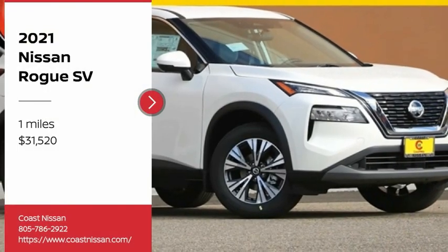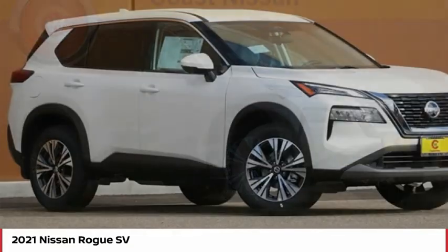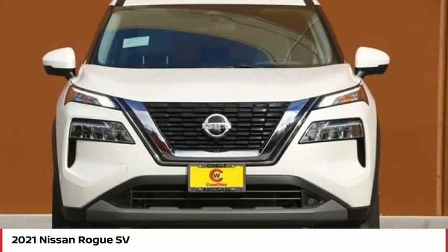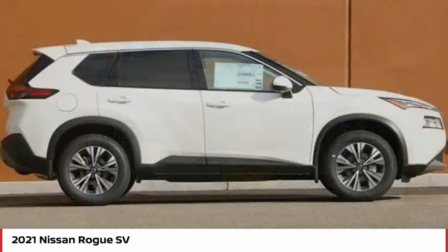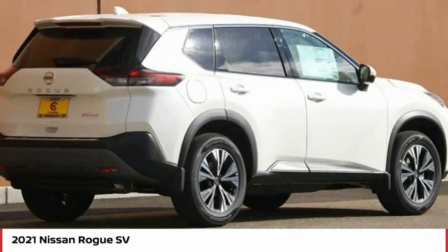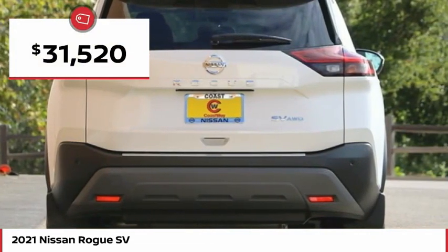Come test drive the 2021 Rogue. The stylish Rogue gets 27 miles per gallon and still boasts nearly 58 cubic feet of cargo space. With a 5-star side impact safety rating and confident handling, the Rogue is more than you expect and everything you deserve, and is priced below $35,000.